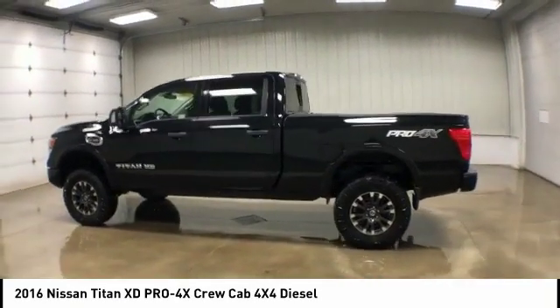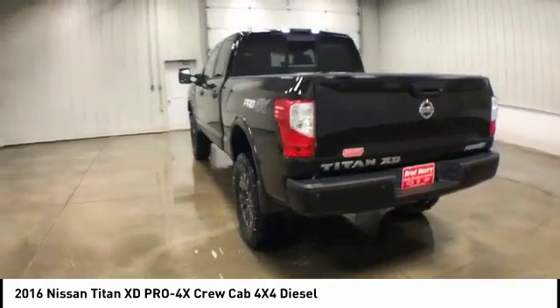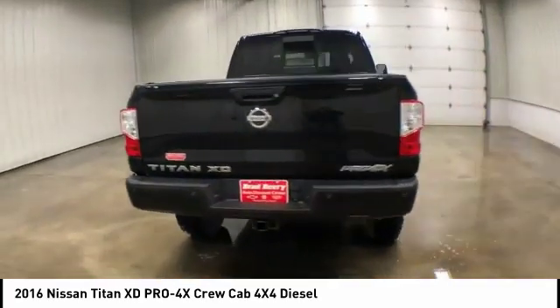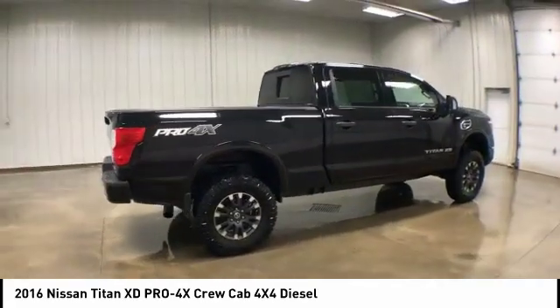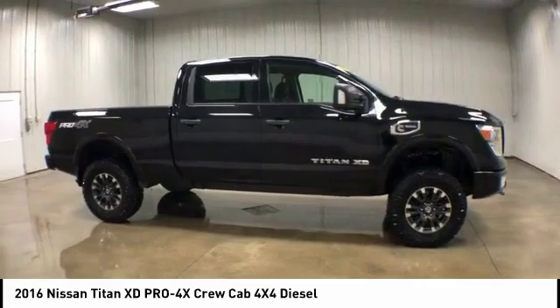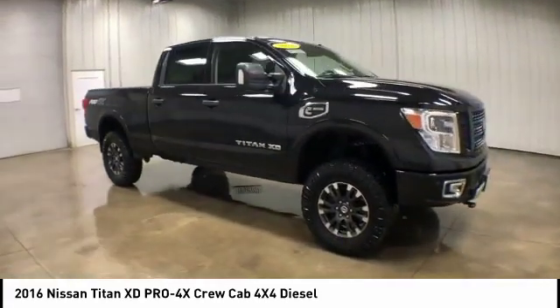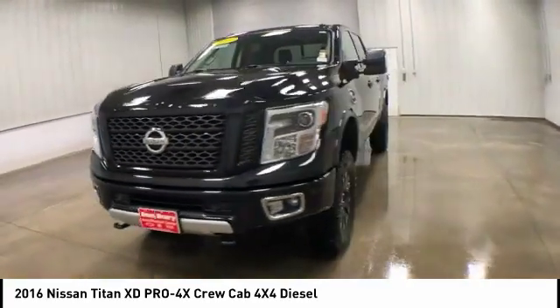We are pleased to show you the 2016 Nissan Titan XD. The powerful Nissan Titan XD provides a heavy-duty capable vehicle with a very pleasant driving experience. Innovation within the Titan XD stands out and rounds out this fantastic truck. This vehicle has less than 70,000 miles.